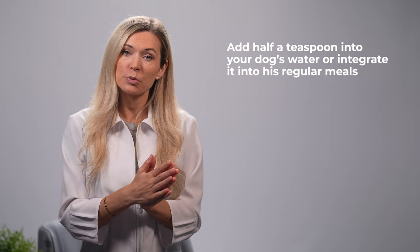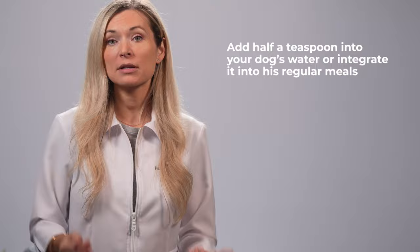Then we have honey. Besides its rehydrating effect, the NCBI also reveals that honey has antibacterial properties that help shorten the duration of diarrhea by blocking intestinal bacterial pathogens. To use honey to support your dog during HGE, add half a teaspoon of it into your dog's water, or integrate it with his regular meals. Just make sure you don't add too much, since it can cause a spike in your dog's blood sugar levels.